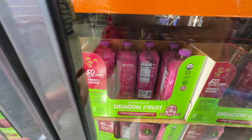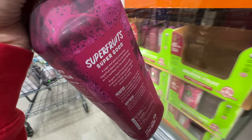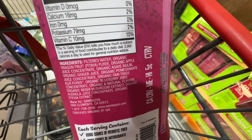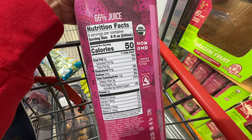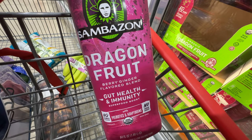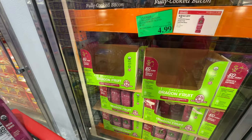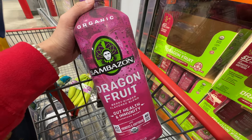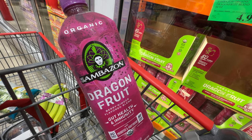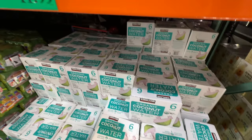I used to drink this when I was pregnant — it's USDA organic. It has ginger and reishi mushroom extract, 66% juice, no added sugar, only seven grams of sugar total. It's the dragon fruit with berry ginger blend. I don't love ginger but it's a pretty low-sugar juice — tastes sweet with a little spice from the ginger. Five dollars.